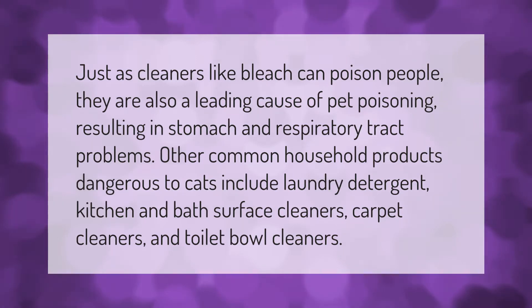Just as cleaners like bleach can poison people, they are also a leading cause of pet poisoning, resulting in stomach and respiratory tract problems. Other common household products dangerous to cats include laundry detergent, kitchen and bath surface cleaners, carpet cleaners, and toilet bowl cleaners.